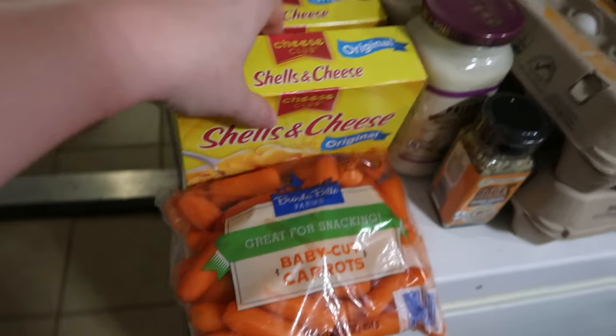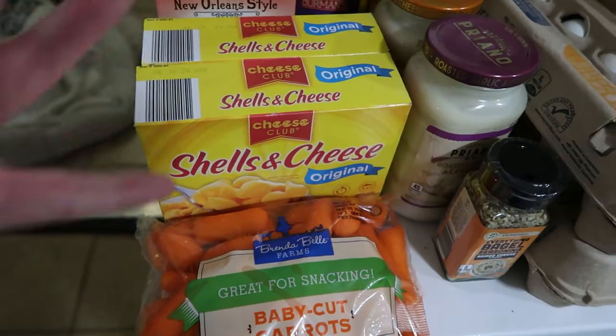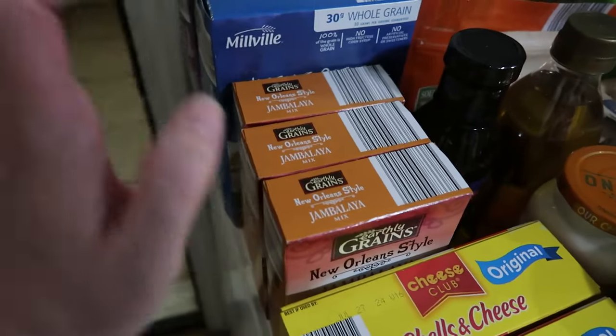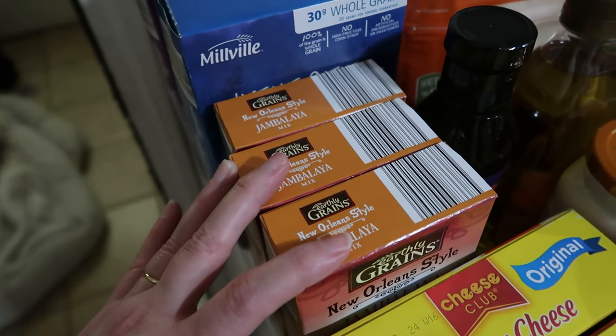One bag of baby carrots. Two boxes of the shells and cheese — my husband prefers the shells and cheese because he likes the cheese sauce versus the powder. I bought two of these because it takes two to feed our family of six as a side dish. For jambalaya, if we're buying it as a meal and not a side dish, we take three of these. And I've said it before, we do not live in a coastal state.